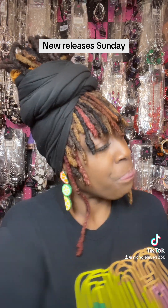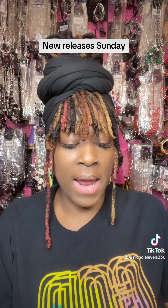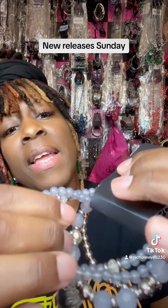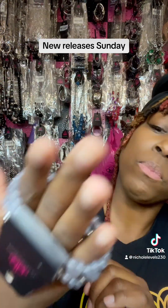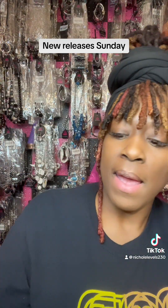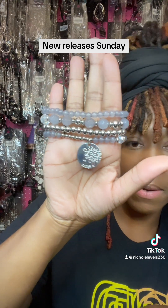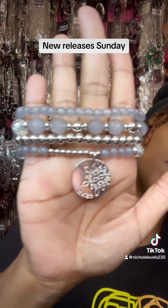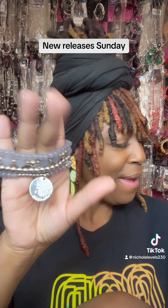I'm going to show you this three-piece set. It's a beautiful gray and silver stretch bracelet — I believe there are four of them individually, and you can put them on any way you want. It has what looks like a flower or a tree, and I think there's a saying on there but I really can't see it. I need a magnifying glass! So this right here is really pretty, though.